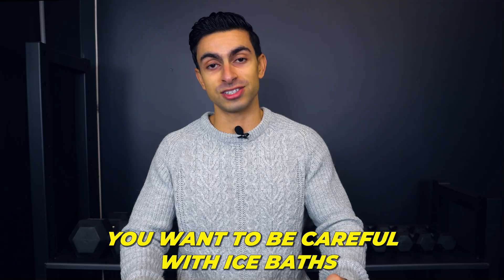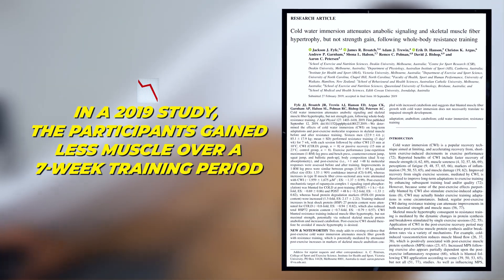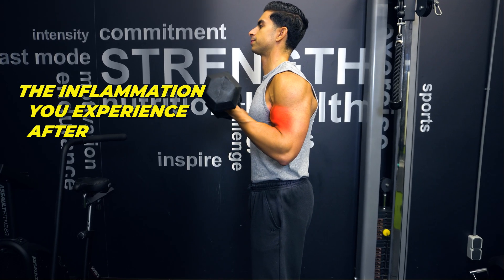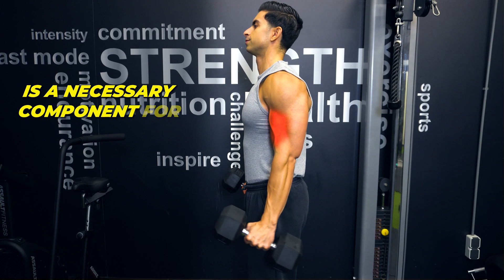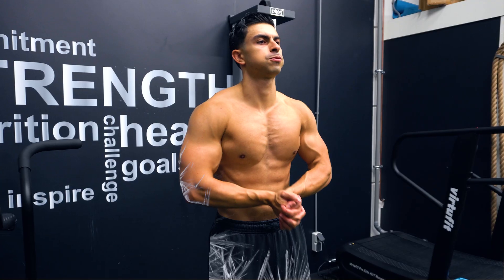In fact, if building muscle is your goal, you want to be careful with ice baths. In a 2009 study, the participants gained less muscle over a 7-week training period when they had a cold shower after training. This is because a cold shower reduces inflammation, but the inflammation you experience after training is a necessary component for muscle growth. For these reasons, I do not recommend an ice bath if a metabolism boost or muscle growth is your goal.